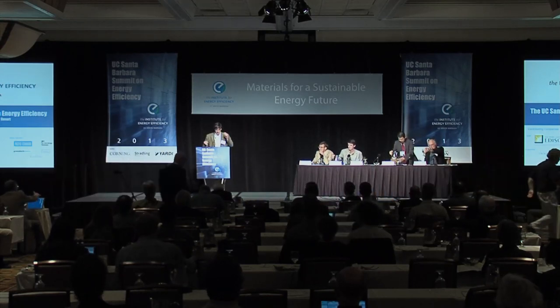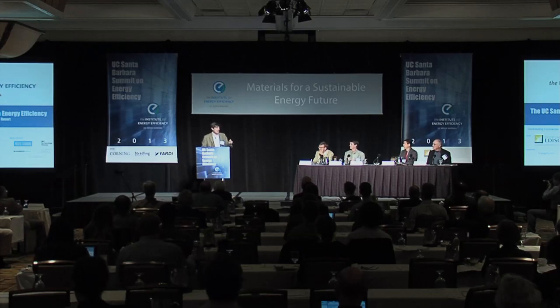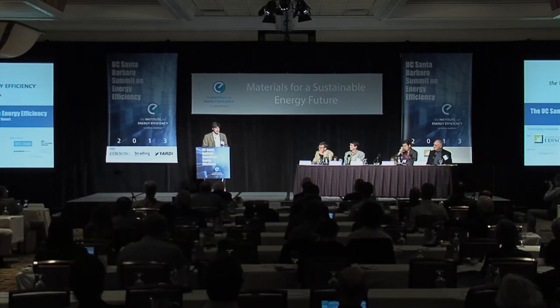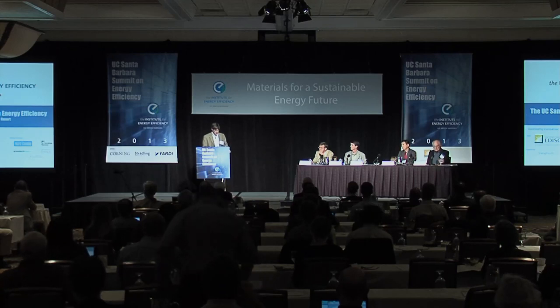I'll make my introductory comments extremely brief because the last talk perfectly teed up the panel that's about to follow. We have four wonderful people looking at various parts of the battery storage questions. Starting with Jeremy Copperthwaite at Maxwell Technologies, David Eaglesham at Pelion Technologies, June Liu at Pacific Northwest National Laboratory, and Galen Stuckey, the local guy from UC Santa Barbara.